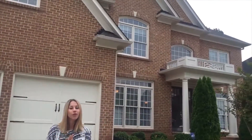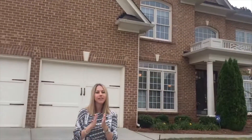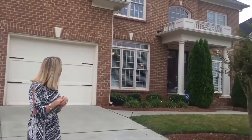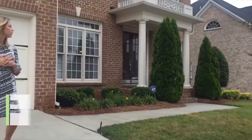Hey guys, Angie Cole here with A. Cole Realty, located at one of my newest listings. This gorgeous home behind me is located in River Run, right off of Falls of the Neuse Road in North Raleigh. We are convenient to shopping, to restaurants right down the street from Lafayette Village. We're at 11825 Lowry Ridge in Raleigh, in River Run.